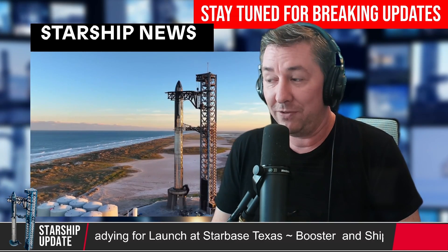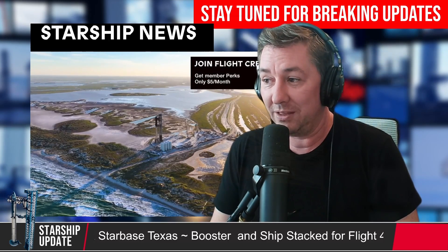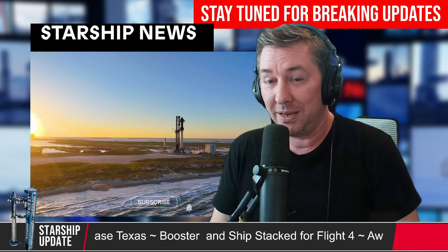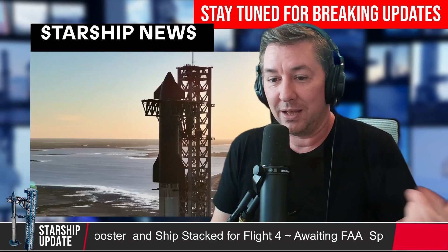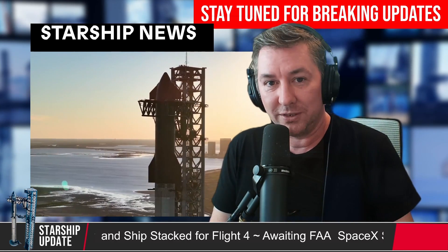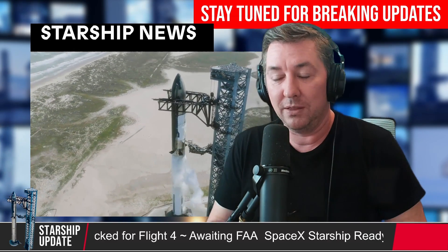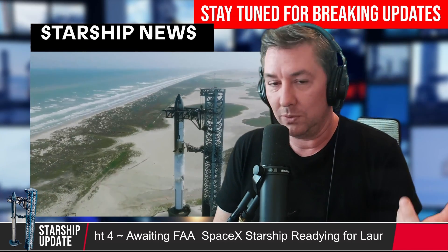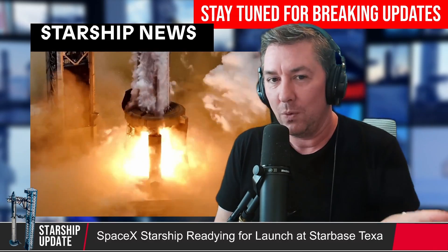IFT-5 could be a few months away because IFT-4 will probably be the beginning of June. So if they could nail the IFT-4 booster landing in the Gulf of Mexico, then there's a possibility they go for it at IFT-5. There's another thing happening with IFT-4 that didn't completely happen with IFT-3 — it wasn't a complete success. During IFT-3, they tested the bay door that they're going to be launching Starlink satellites out of.